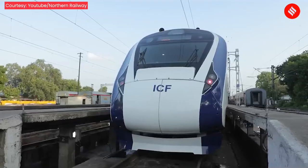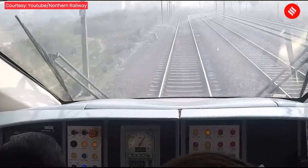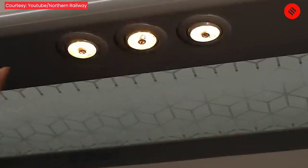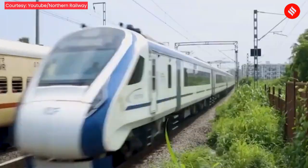Vande Bharat 2.0 trains come fitted with a train collision avoidance system called Kavach. The coaches are equipped with disaster lights with a battery backup of 3 hours. The train's exterior has eight platform-side cameras, up from four.